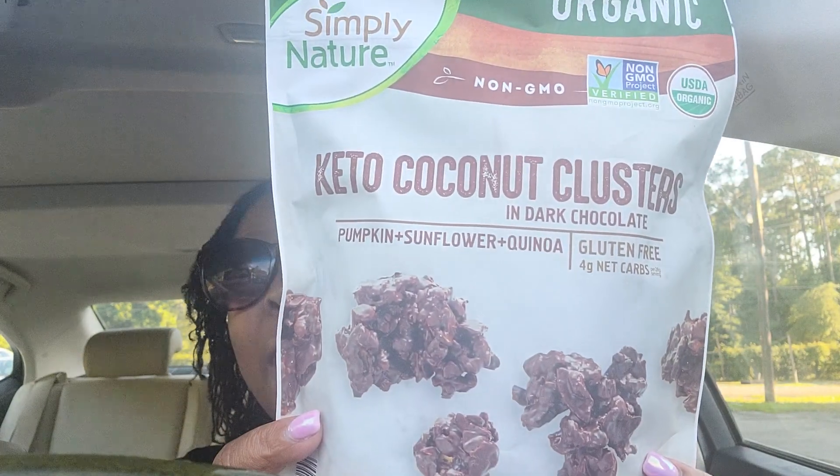It kind of reminds me of Raisinets, and I love me some Raisinets! At first when I bit into it the crunch kind of took me aback, but once I started chewing it I could taste the chocolate first. It's dark chocolate so it has that little bitter aftertaste, but that's okay. A serving is one-fourth cup and there are about four servings in the bag.